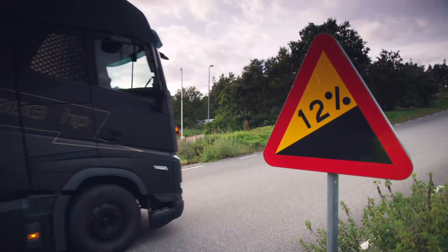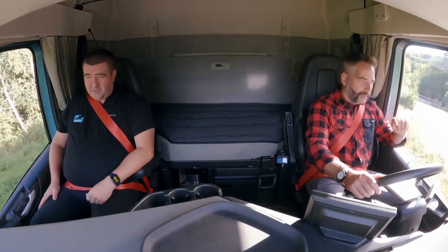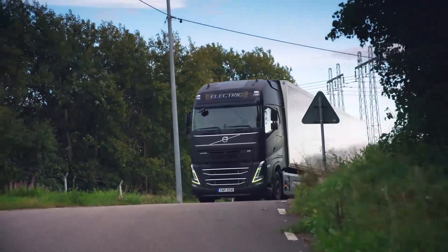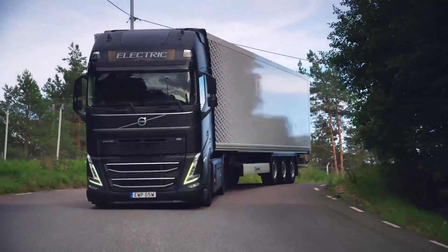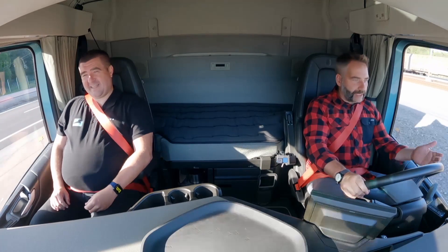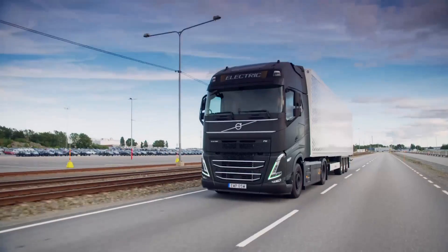So this is a 12% climb — give it some and see what it'll do. It might not feel like we're going that quick, but we're actually moving 40 tonnes of weight up a 12% incline. It's just so smooth and effortless. I'm on private land but I'm still being careful, as the FH costs £290,000 — at least 50% more than a diesel. I thought my knees were going to be knocking, but straight away I'm feeling really in control.